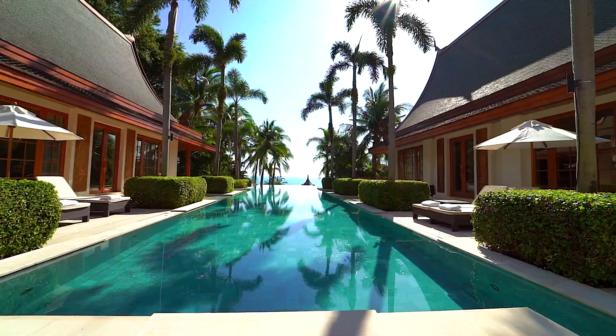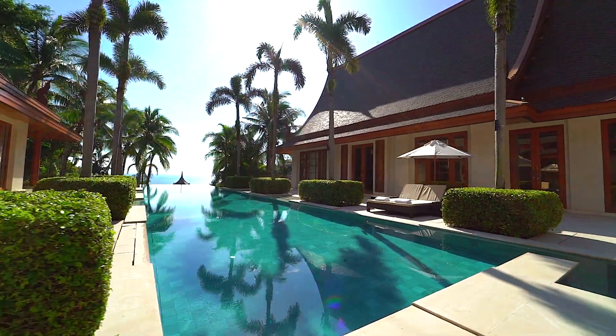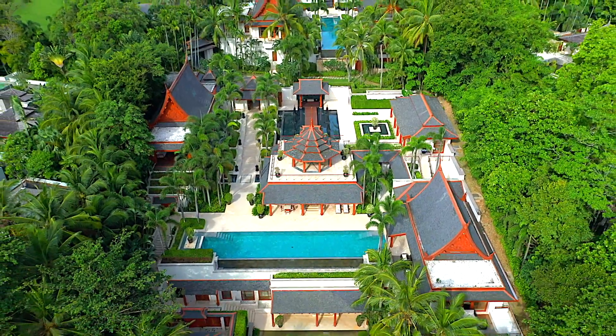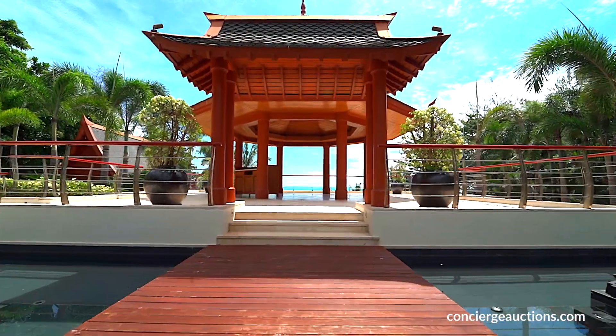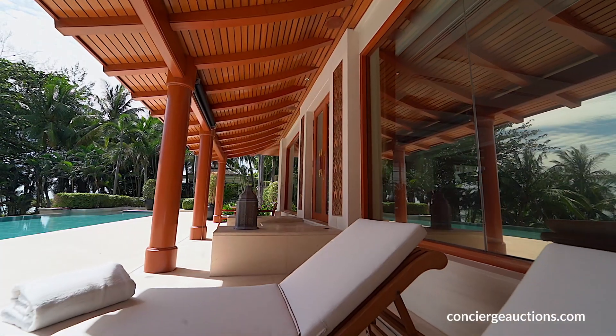Walk outside to enjoy a refreshing dip in either of the villa's two infinity edge pools. The indoor and outdoor living spaces showcase a gorgeous blend of Thai-inspired and Western architecture.